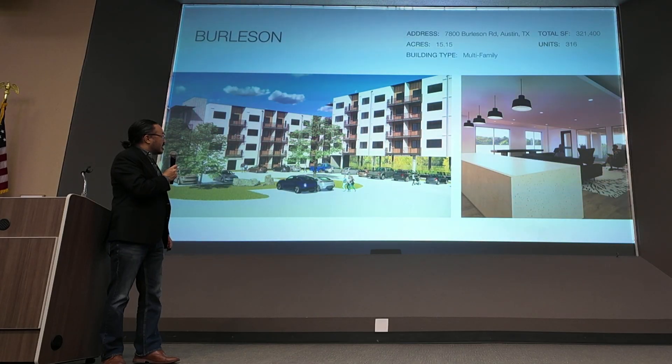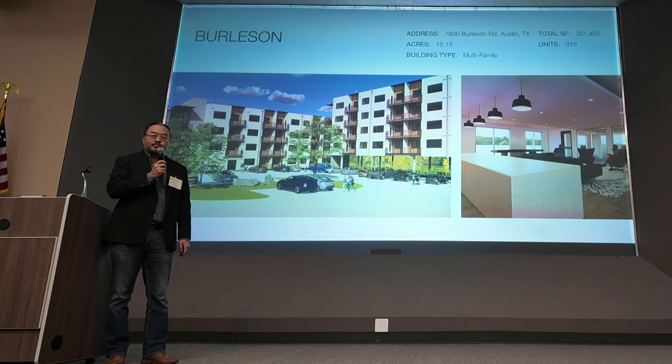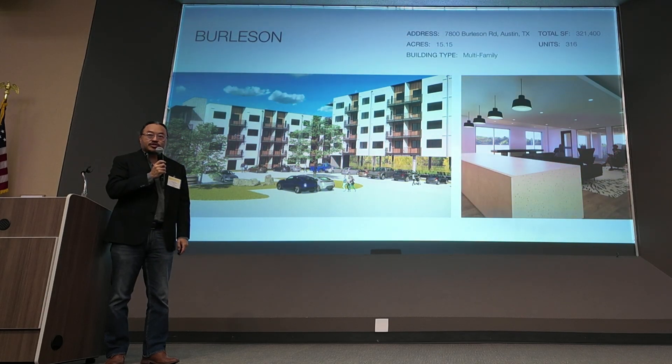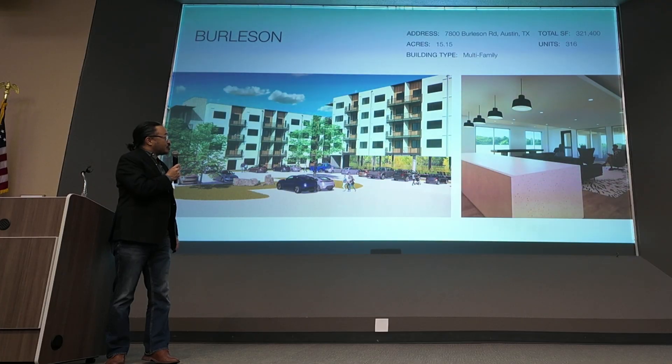This is an affordable housing project, a workforce housing project — 50% affordable — that we partnered with Travis Campbell's Strategic Housing Financing Corporation. About 316 units in East Austin, right by the airport.